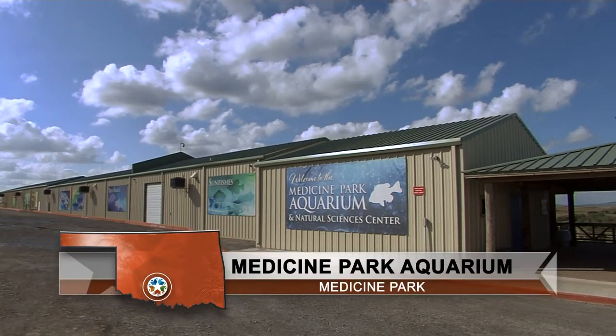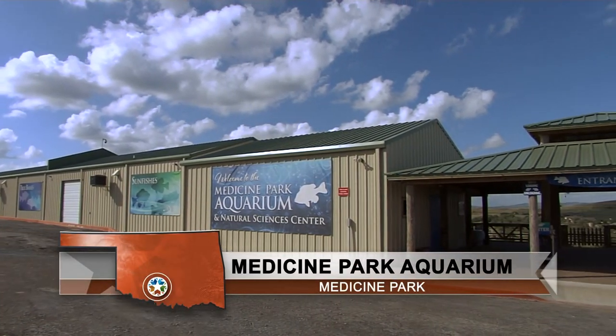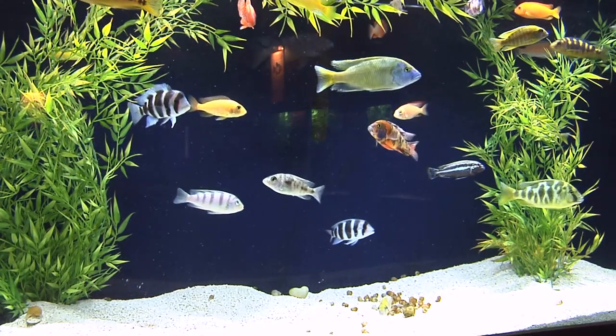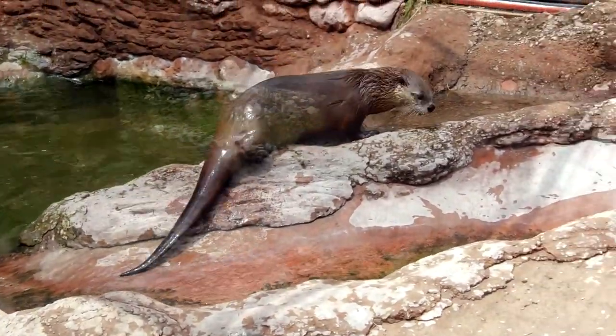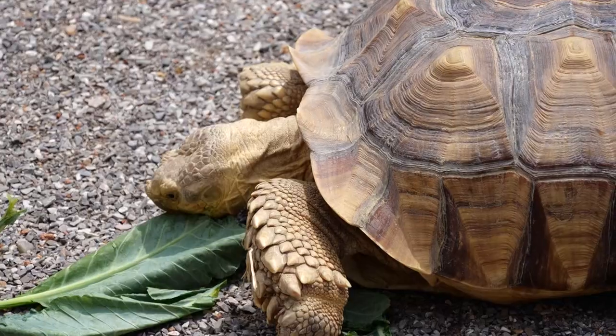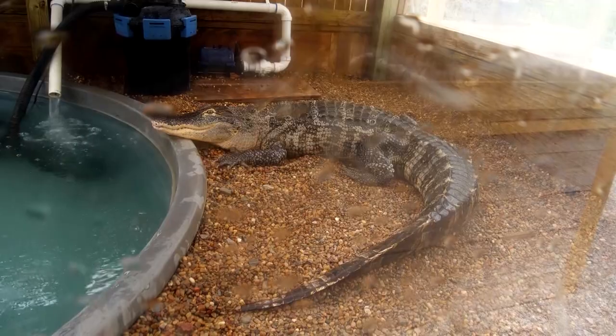In the short four years the Medicine Park Aquarium and Natural Sciences Center has been open, it's grown by leaps and bounds. When this was started and developed by Doug Kemper, they had a 20-year-plus marketing plan to bring one to three exhibits on each year. But in just four years they've opened 11 exhibits and are growing and adding as they can.